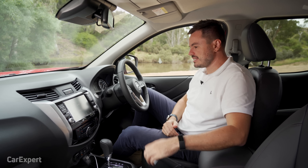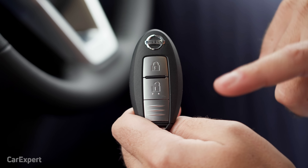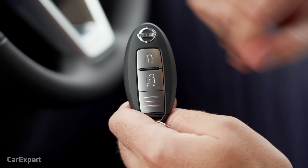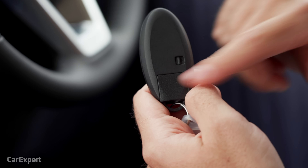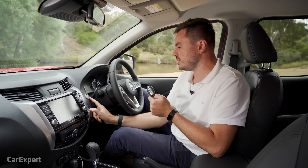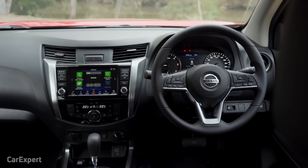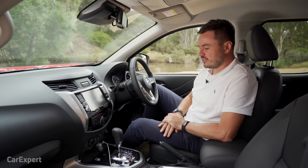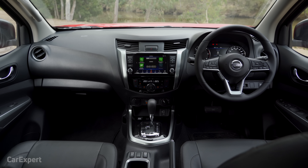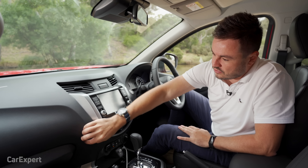We are inside the new Navara. You've got a proximity-sensing key with the Nissan logo and a start button up top. The interior styling — you haven't clicked on a review of the old Navara; this is what it looks like. Not a great deal has changed. This is all still really scratchy, and I would have thought when releasing a new model it would have been the perfect time to add a few soft touch finishes.